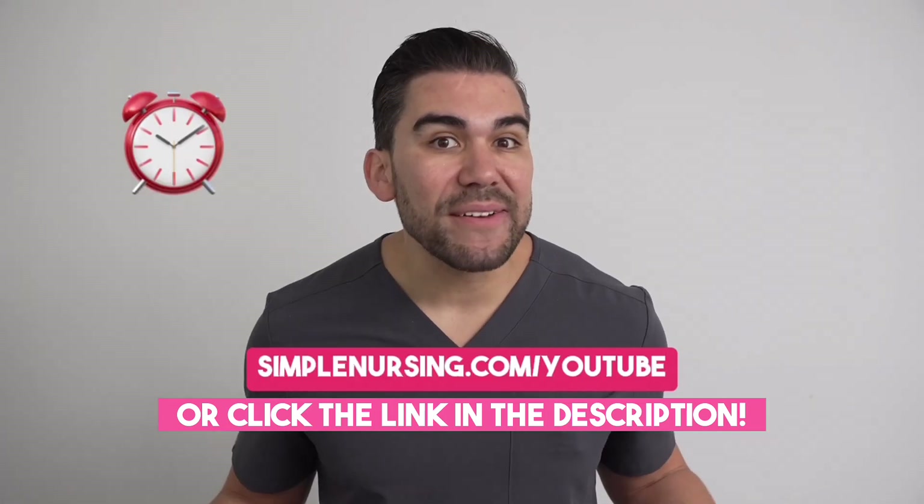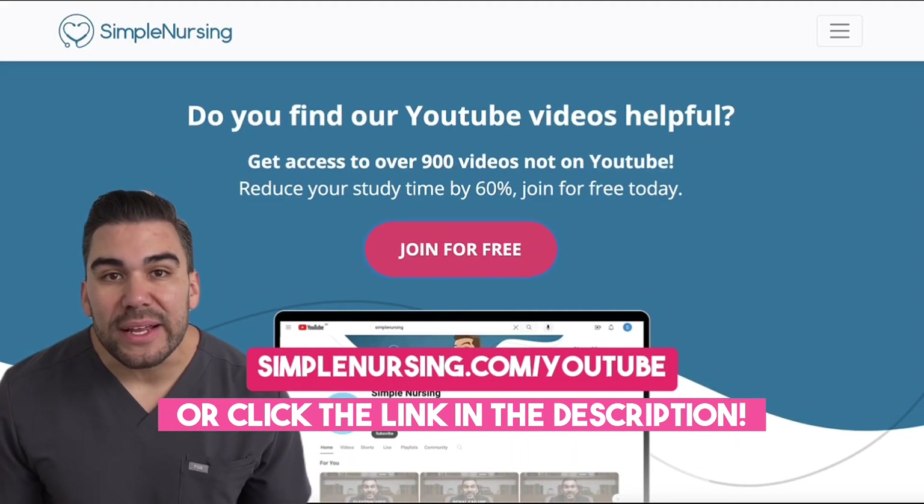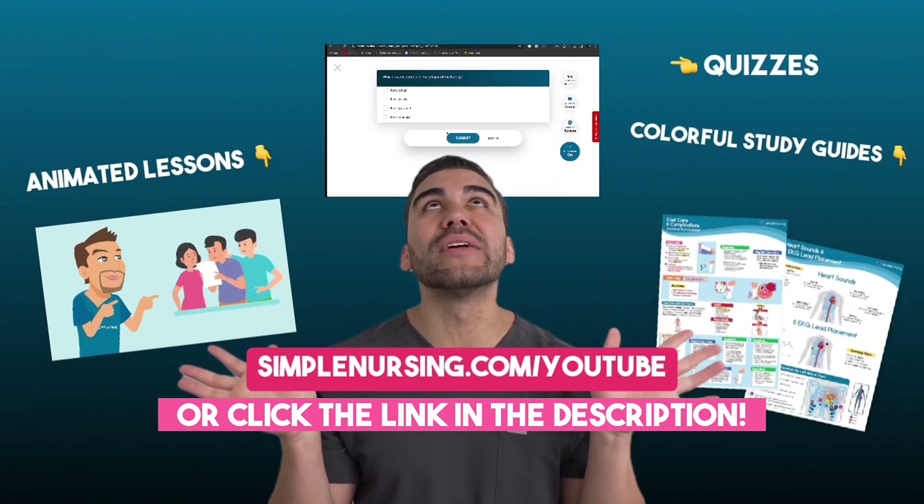So remember, don't be scared, be prepared. Looking to cut your study time in half? Head on over to SimpleNursing.com/YouTube. You can sign up for free and get access to all of this.